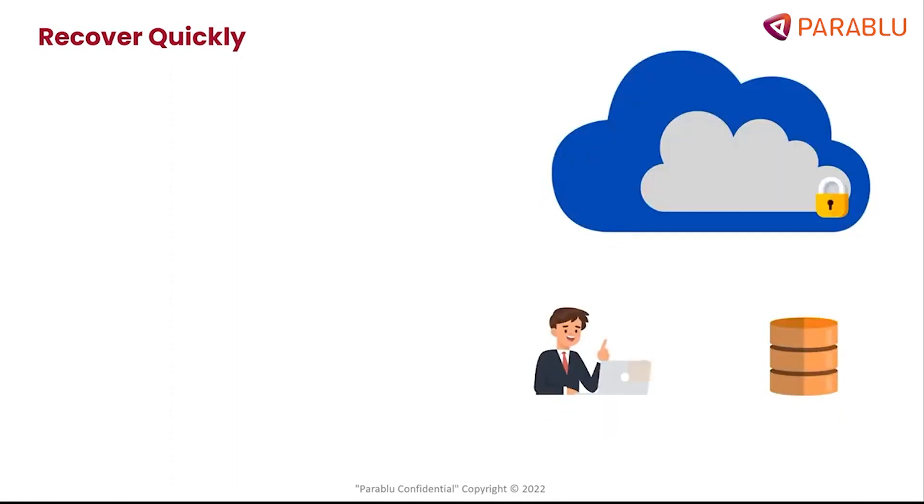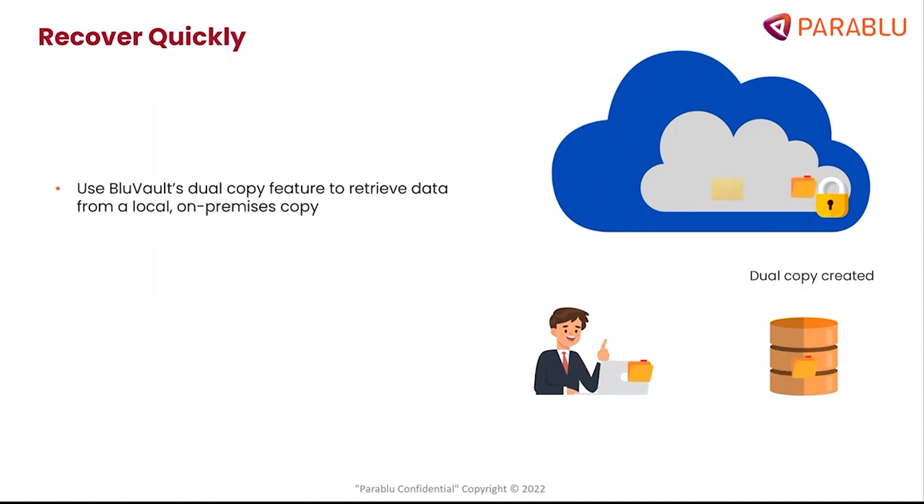One simple approach is to have a local copy of the backup in addition to the offsite copy. HaroBlue offers a dual copy mechanism that can make a backup copy simultaneously, both on-premises as well as on the cloud. So you have the cloud copy for geographically separated backups, but you also have a local copy for quick recovery. It is a simple and effective way to get the best of both worlds.